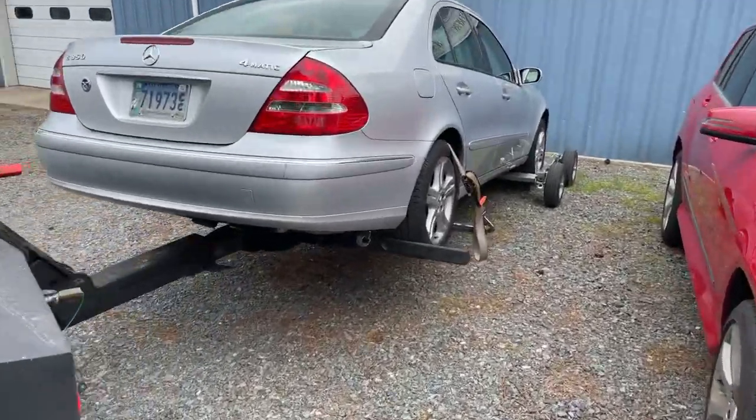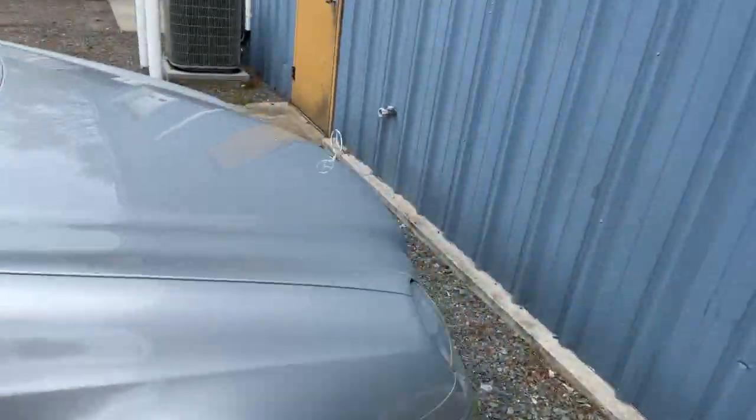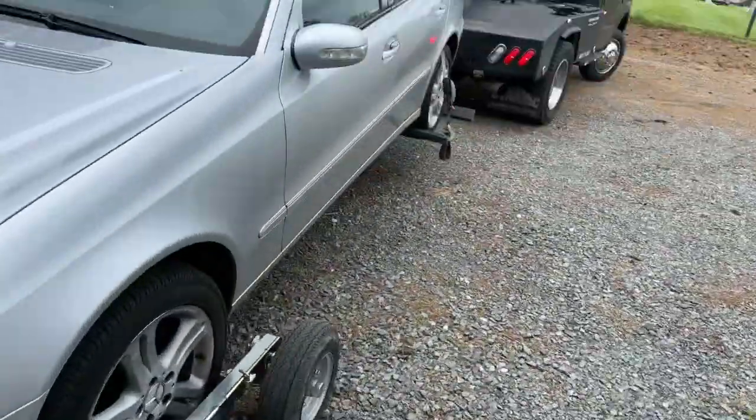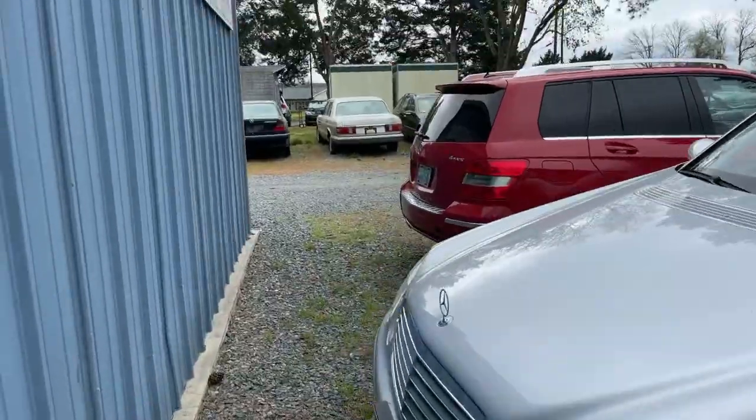What's going on guys? I'm gonna run y'all through real quick. Just got done towing this Mercedes E-Class up here. Had to bust out the dollies again because it's all-wheel drive, plus it's a Mercedes — you want to get it off the ground anyway.